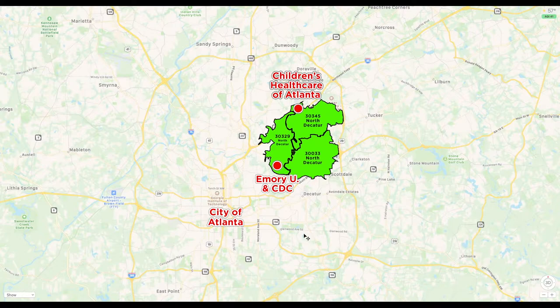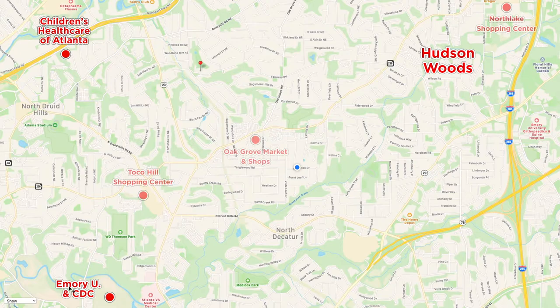Just to reorient ourselves: we're talking about the North Decatur zip codes. Here is the city of Atlanta, and just northeast of there is Emory University and Children's Healthcare of Atlanta. North Decatur is located primarily east of Emory University. I'm going to zoom in on the area to give you a better look at the neighborhoods we're discussing.